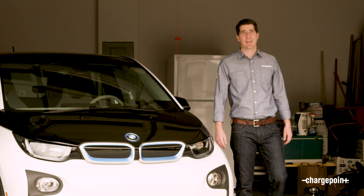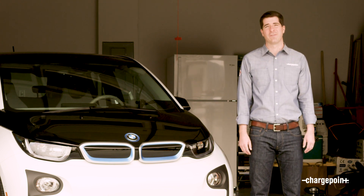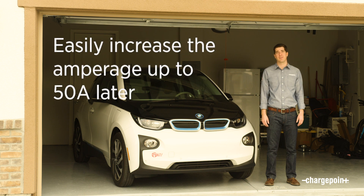The second main reason is that it future-proofs your purchase, so you never need to buy a new charging station. Car batteries are getting bigger and bigger, and you may only need 32 amps today, but you might need more in the future. You don't need to buy a new charging station — you can just turn up the amperage on ChargePoint HomeFlex.